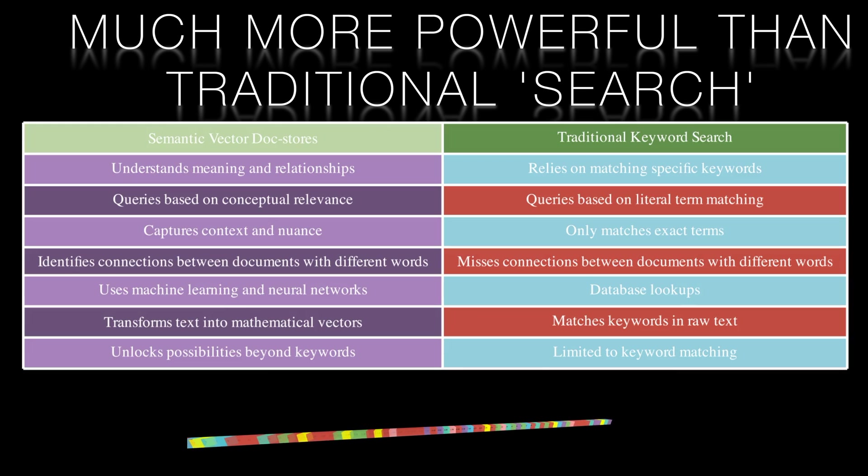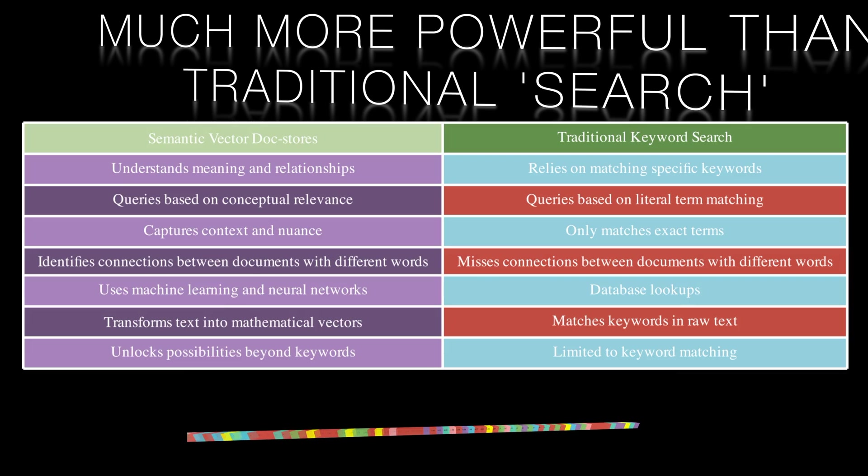Reports become interactive, living knowledge bases full of insights. This fundamentally alters how computers process text, enabling them to find and synthesize information more like humans do. The future possibilities are limitless.